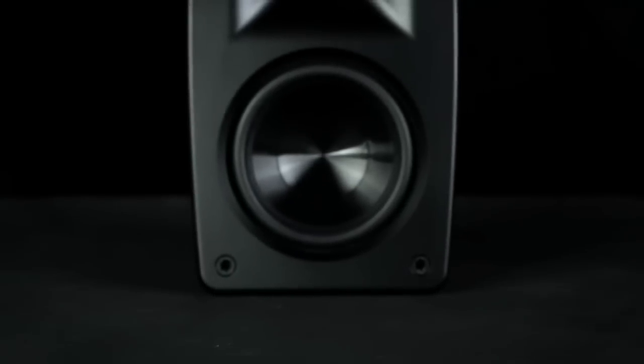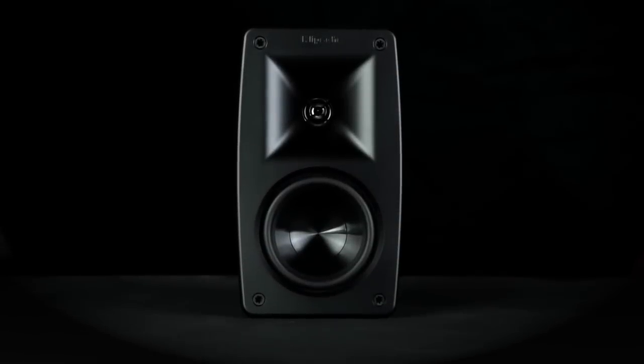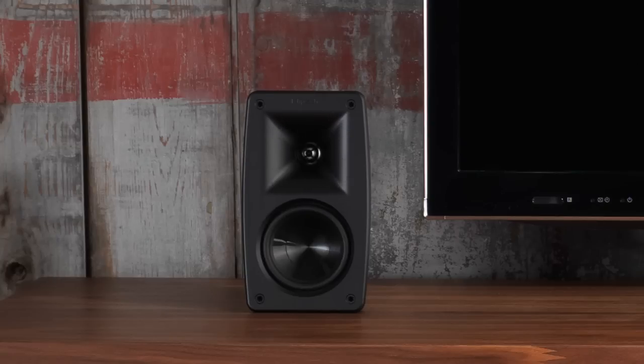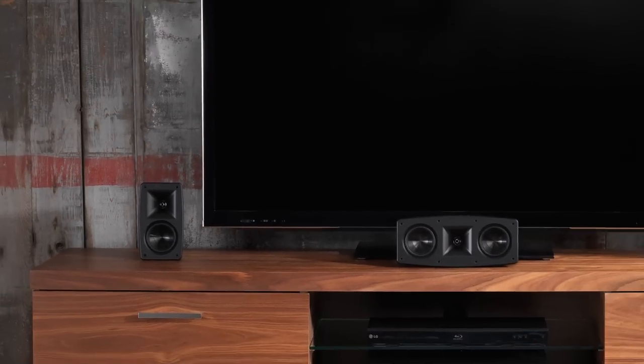These premium drivers have allowed us to use an upgraded crossover with fewer parts. This results in a reduction of both distortion and signal loss. A new 90-degree by 90-degree Tractrix horn allows additional speaker placement options and covers a larger listening area.